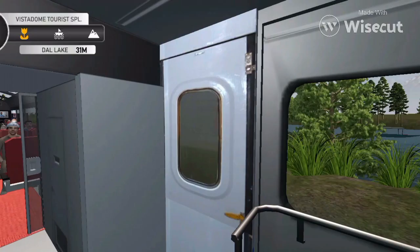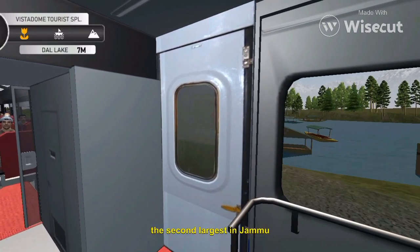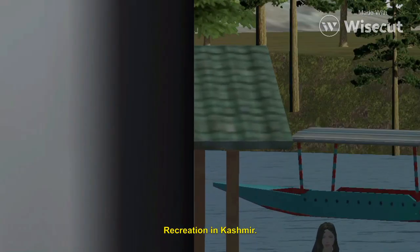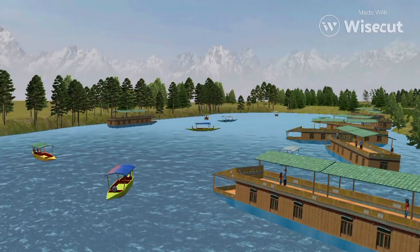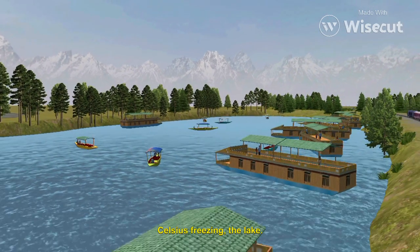On your right, you can see the famous Dal Lake of Srinagar. It is an urban lake, which is the second largest in Jammu and Kashmir. It is integral to tourism and recreation in Kashmir and is named the jewel in the crown of Kashmir. Scenic views of the lake — in the winter season, the temperature sometimes reaches minus 11 degrees Celsius, freezing the lake.